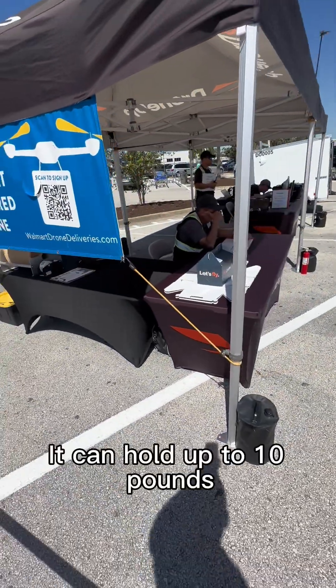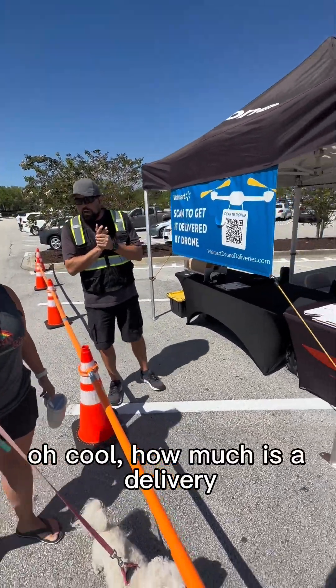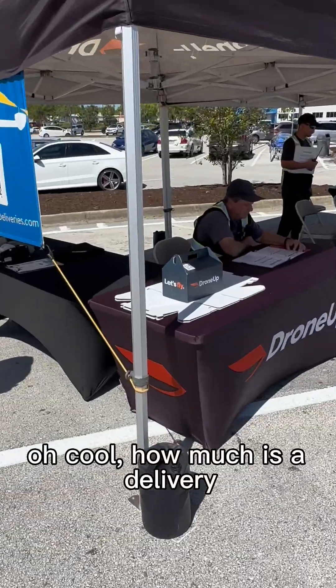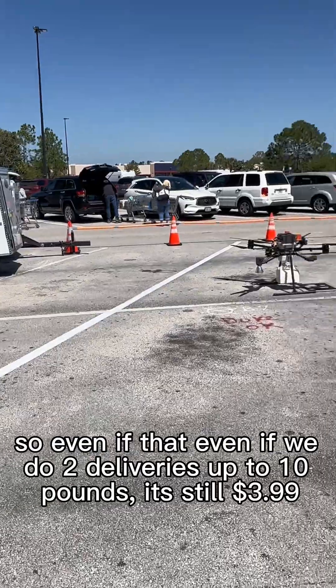You can carry up to 10 pounds — this one is about six pounds, so we'll do two deliveries for you. How much is a delivery? It's $3.99 right now. So even if we have to do two deliveries up to 10 pounds, it's still just $3.99.